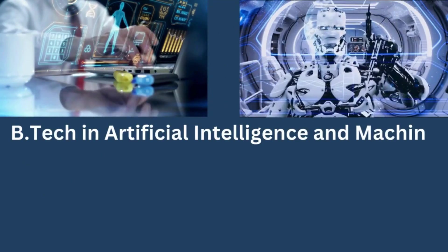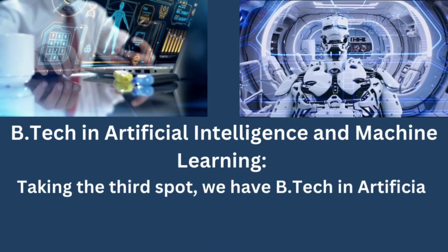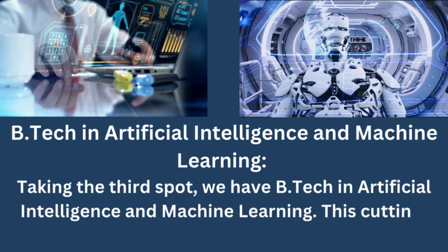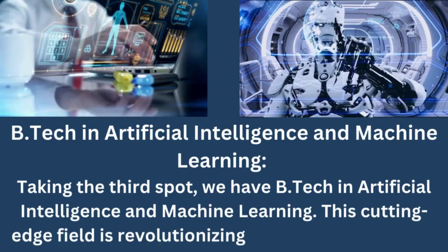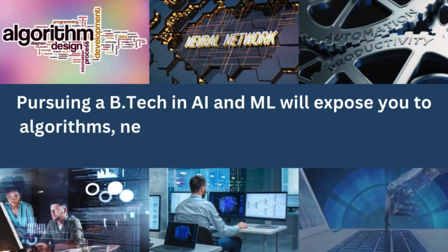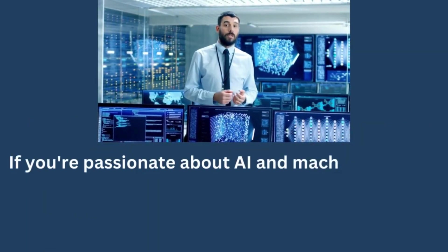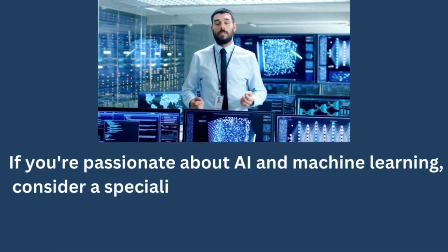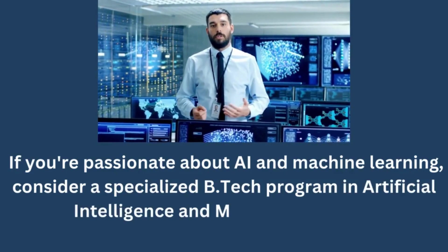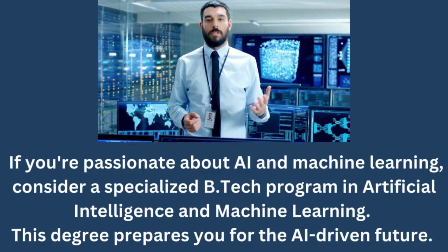BTECH in Artificial Intelligence and Machine Learning. Taking the third spot, we have BTECH in Artificial Intelligence and Machine Learning. This cutting-edge field is revolutionizing industries worldwide. Pursuing a BTECH in AI and ML will expose you to algorithms, neural networks, and the fascinating world of autonomous systems. If you are passionate about AI and machine learning, consider a specialized BTECH program in Artificial Intelligence and Machine Learning. This degree prepares you for the AI-driven future.